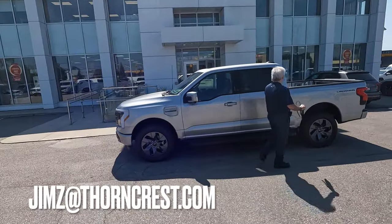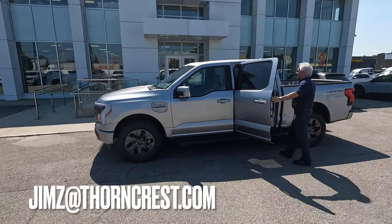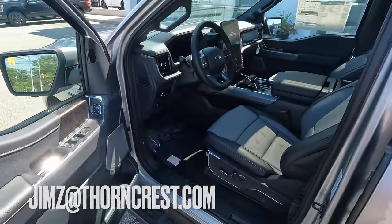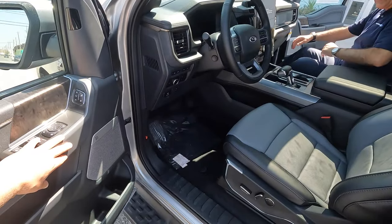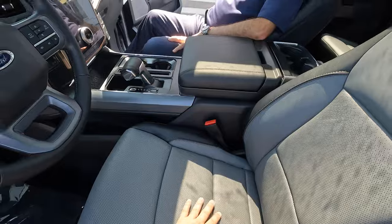Don't forget — if you're in Toronto and you're interested in purchasing this Ford Lightning or any other Ford, reach out to Jim at Thorncrest Ford. I'll leave his email in the description and on screen. Now hopping in the driver's seat — I like the interior of this one. What's the upgraded sound system? This is the Bang & Olufsen sound system. That's incredible. I love the two-tone of the seats, the gray and the black put together.